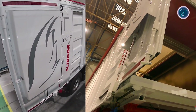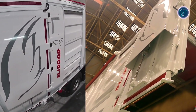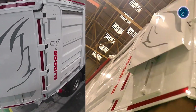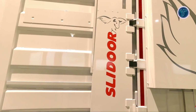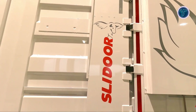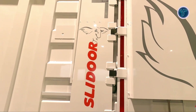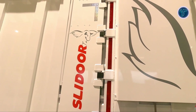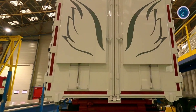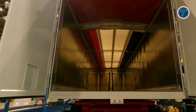The trailer's versatile design allows it to handle various bulk materials such as grain, aggregates, and waste, offering flexibility across multiple sectors including agriculture, construction, and waste management. Safety is a central focus in the Slide Door's design, integrating features that meet strict industry standards for secure operation. By combining durability, efficiency, and adaptability, the Benalu Slidor sets a new benchmark in bulk transport technology, enabling operators to improve productivity and streamline logistics operations.